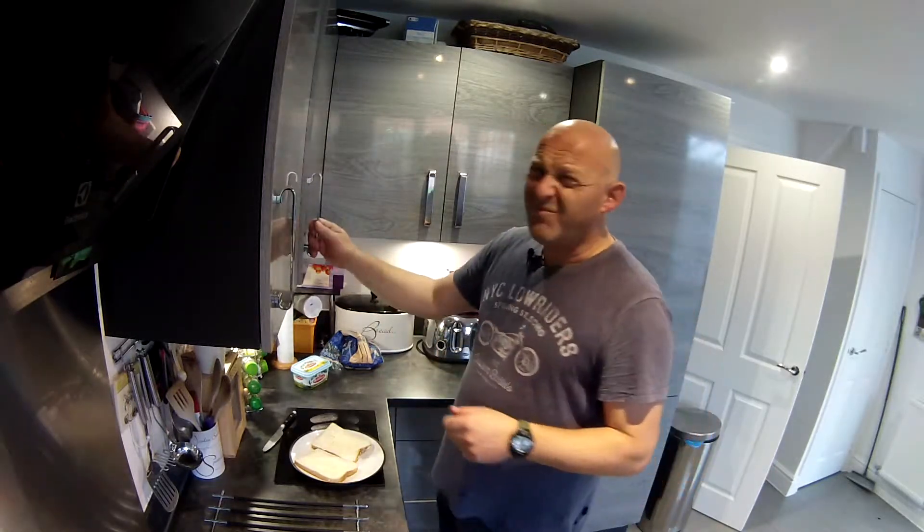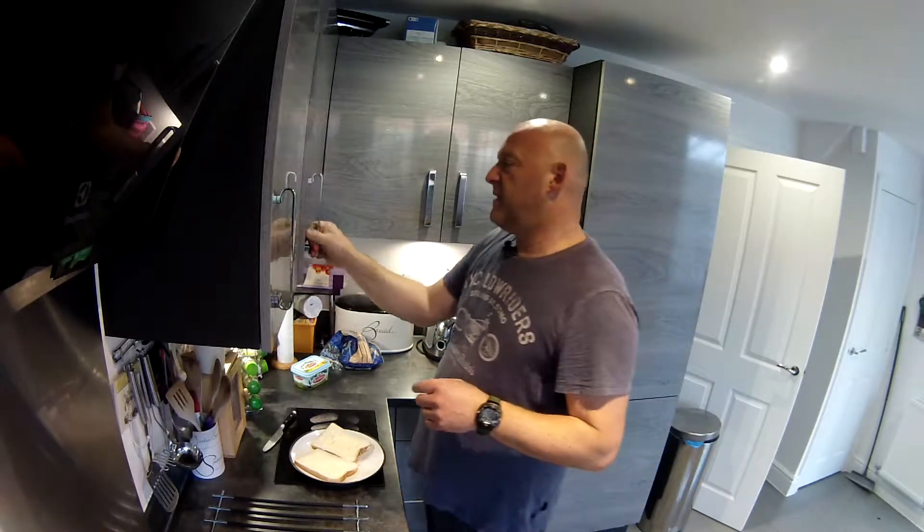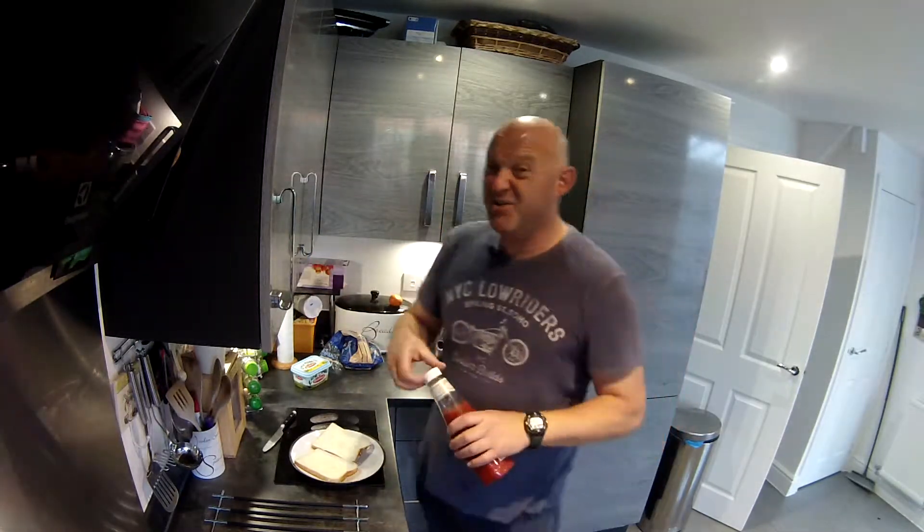Now you could stop right there and think, well, there's a meal in itself — a margarine sandwich or a butter sandwich. But no, we're going to go one step further. What do you always, always have in the cupboard? Yes, condiments. And one of the staples that we all have is ketchup. Yes, a ketchup sandwich.